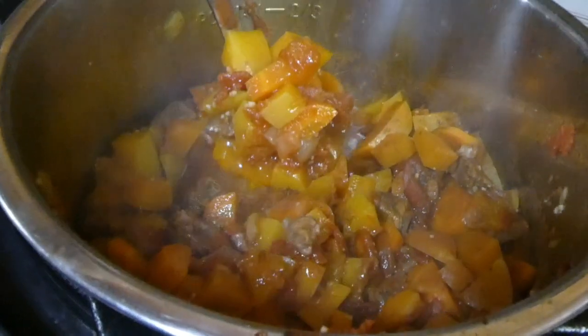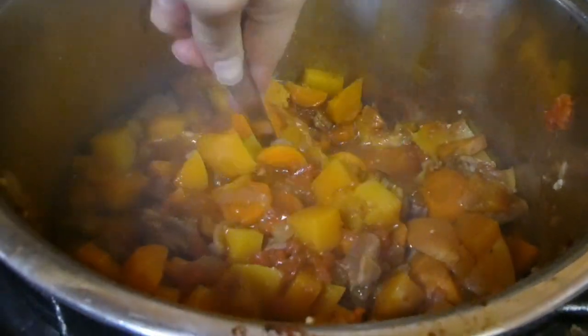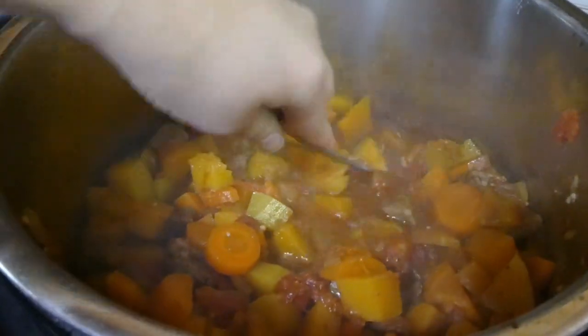That is going to slow cook all day long. A few hours later, it is ready. Usually I add spinach to this dish, but I forgot that spinach was one of the ingredients in this recipe. I do think the spinach makes it a lot better, but for tonight this is what we've got, and it still turned out quite yummy.